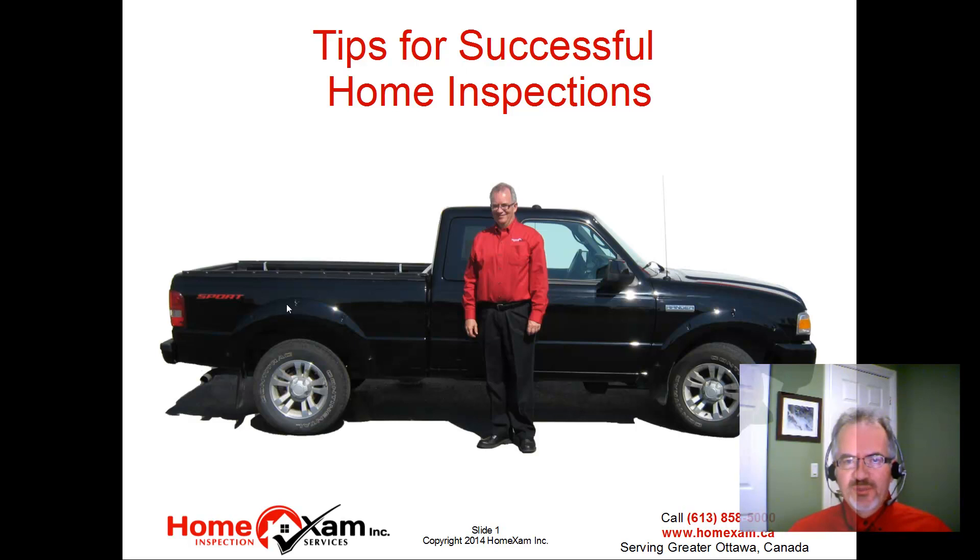Hi, my name is Rob Cornish and I'm a home inspector in Ottawa, Canada. I've produced a video for you on tips for a successful home inspection and I hope they help you out.